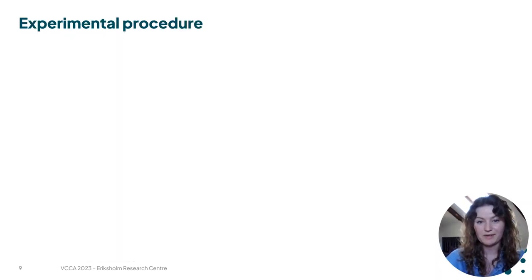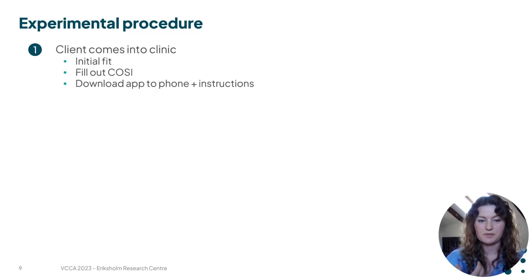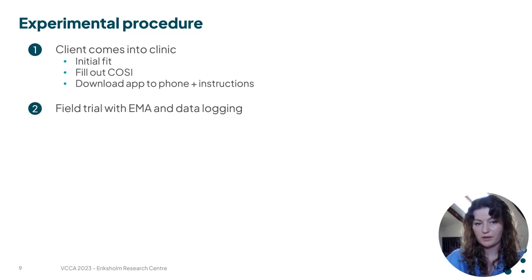We have started our data collection, which consists of the following steps. First, the client comes into the clinic for an initial fit, where they also fill out a COSI report. Then they download the app to their phone and are instructed on how to report on the situations that they find challenging. They are then sent home for a field trial period where we continuously log their acoustic environment and capture their EMAs. They receive a prompt every morning to evaluate their experiences, but otherwise the EMAs are self-initiated.